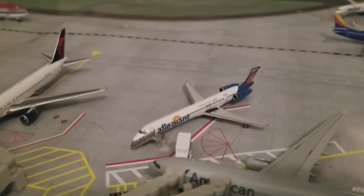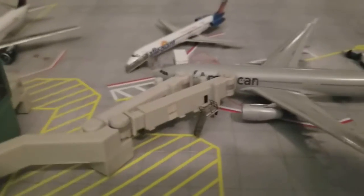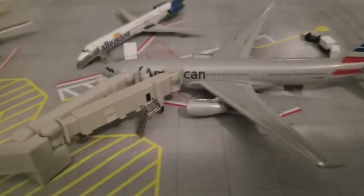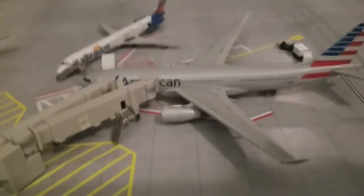An American A330-200, which is boarding — or actually de-boarding from London — and it's going to head out to Auckland via Honolulu.